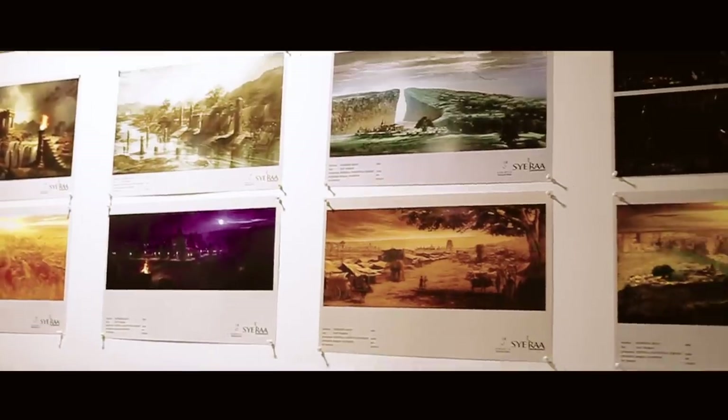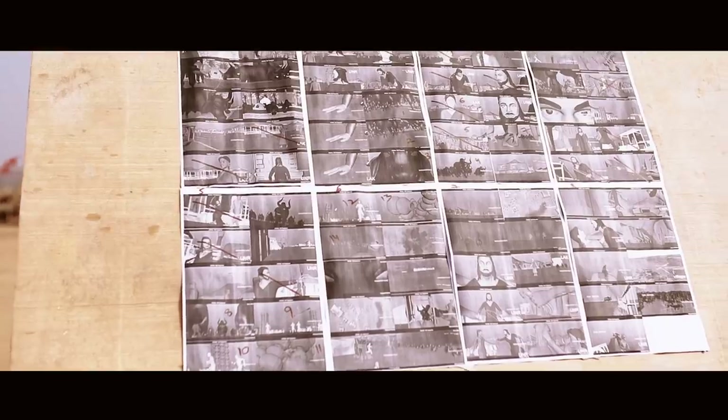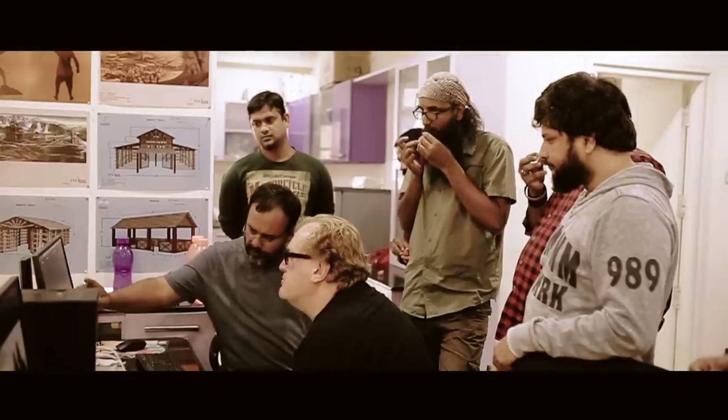We did a lot of research for this period. We had a lot of artists working with us — we had one 3D modeler who worked with us to create the look for the film. Every scene was drawn as ideas so that everybody understood what we were doing. After drawing all the scenes, we made 3D models of all the sets.